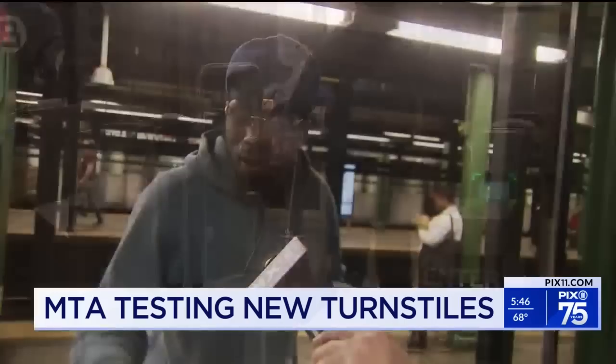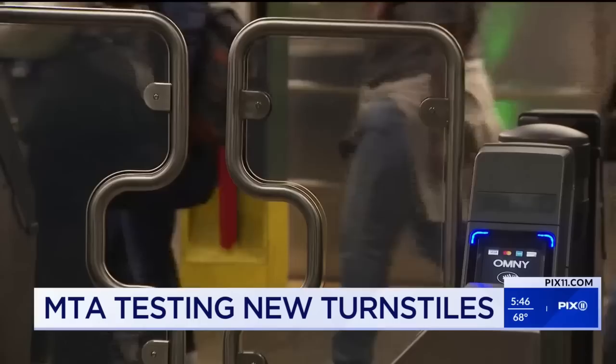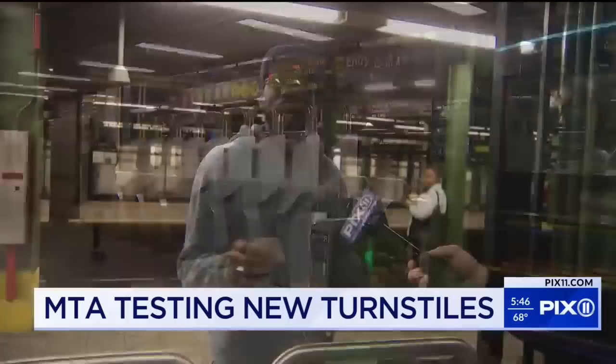One rider said: 'I don't have to get touched by the dirty turnstile and it's better.' Cedric swipes and heads to the train. The MTA installed the new pilot project in the past few days at Atlantic Avenue Barclays, by the new customer service center. Riders say: 'I hope it continues and I want it to stay. They need more of these around the city.'